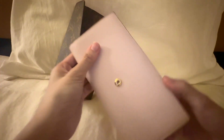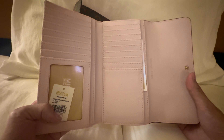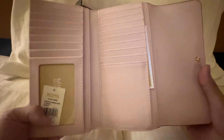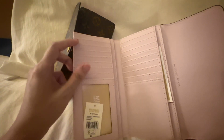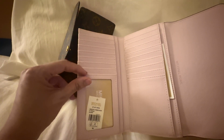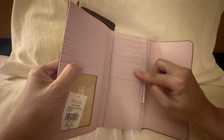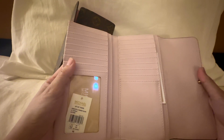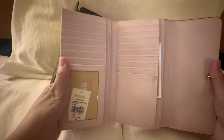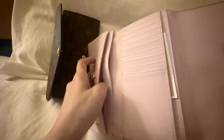I paid around $50 for this, so it's such great value for money. Looking at card slots: one, two, three, four, five, six, seven, eight — so eight card slots on one side, and nine on the other, for a total of 17 card slots. It actually has one more card slot than the Louis Vuitton, and it also has an ID window.